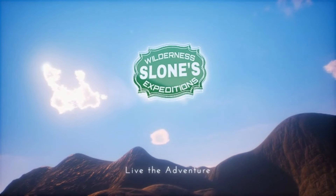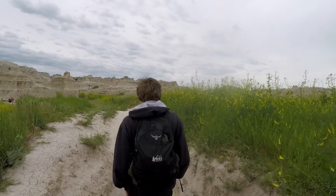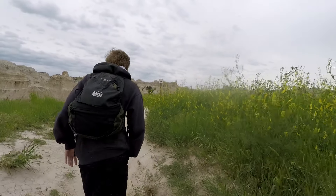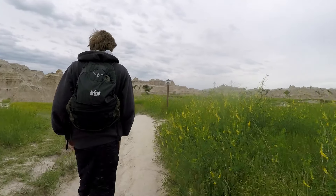Hey folks, we made it to the Wild West. We're getting ready to hike at Notch Trail at Badlands National Park. It is about 7:30 a.m. here in the Badlands. As you can see, it's a very overcast day, about 60 degrees right now.